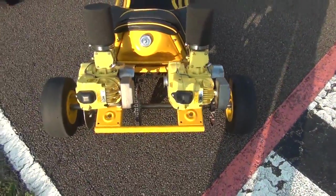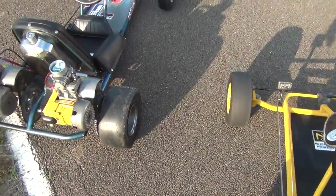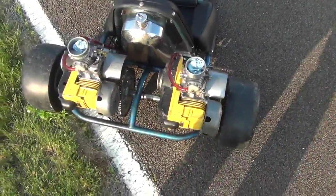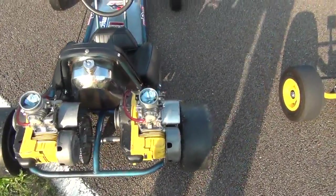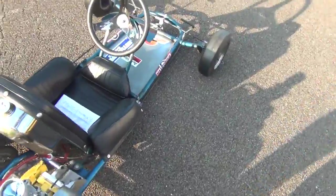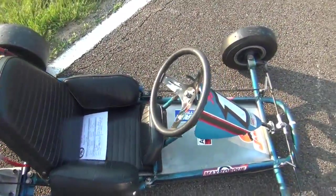It's got a pair of MC7s on it. And here we have two MC91s on an all-original unrestored Rupp Chaparral.